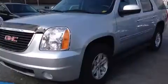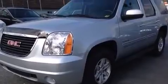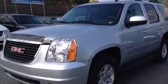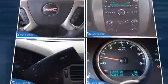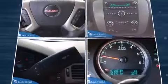Third row seats provide an even greater maximum passenger capacity. You and your passengers will enjoy the stereo system, which includes a CD player with MP3 capability, steering wheel mounted audio controls, and six speakers providing excellent sound throughout the cabin.